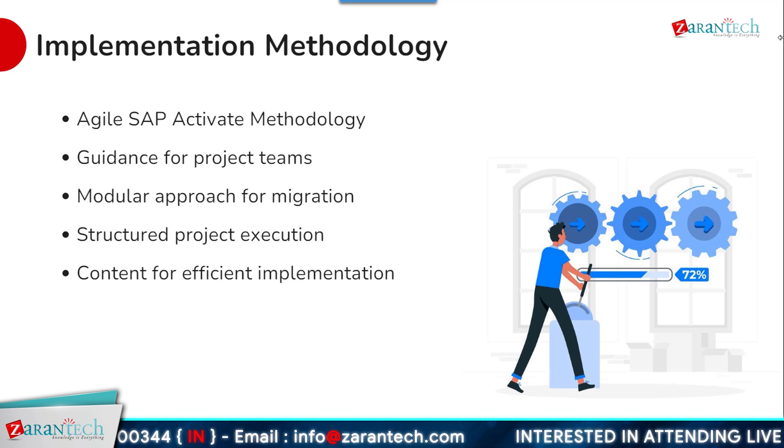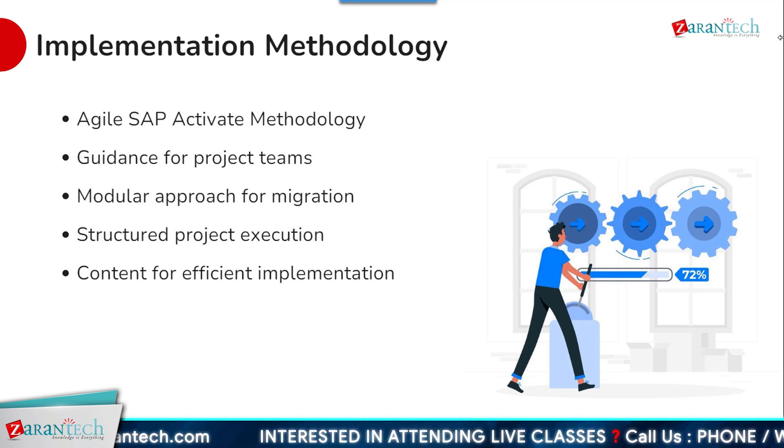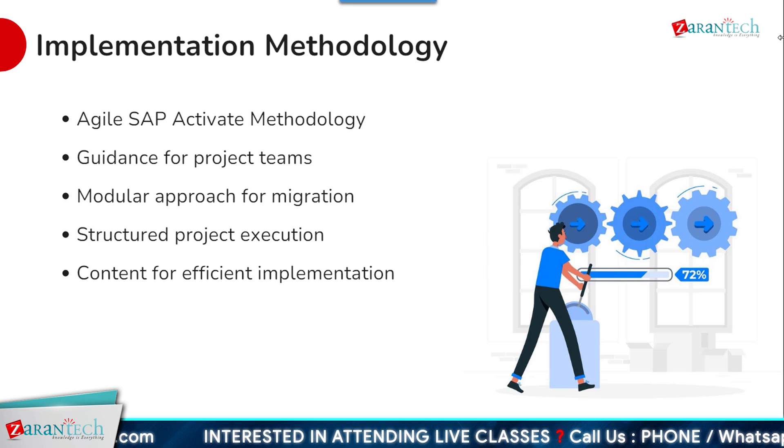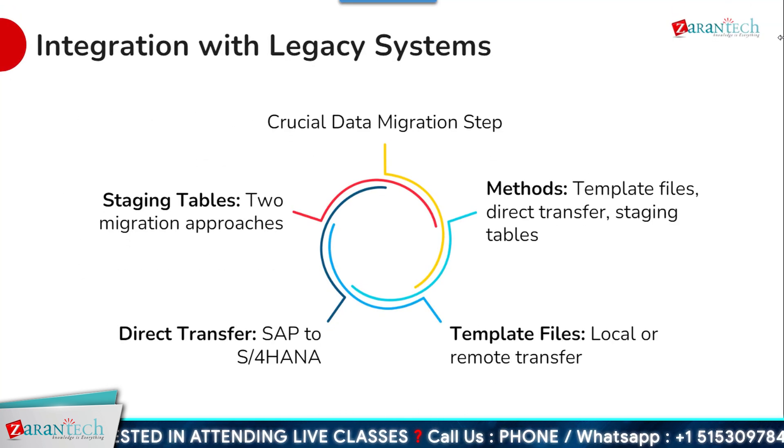SAP Activate covers all key work streams of a typical implementation, including project preparation, business-driven configuration, data migration, integration, testing, and deployment.